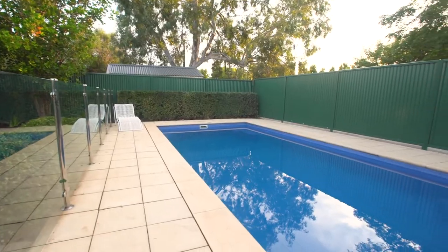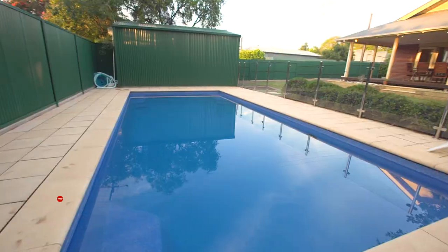The pool also has solar heating so the kids can get in there early and enjoy a long summer. I'm Kim Martin from Tanner Real Estate and I can't wait to show you through.